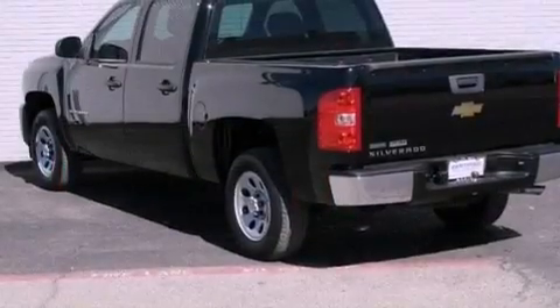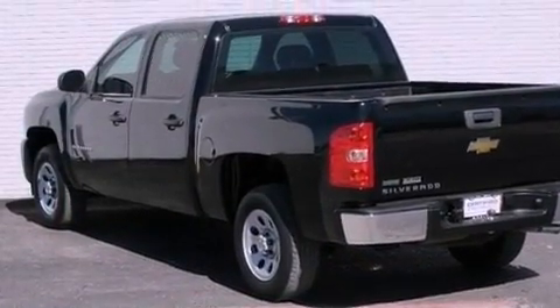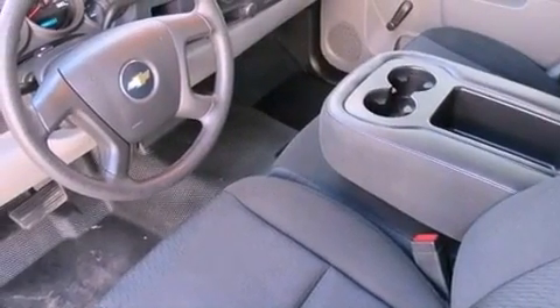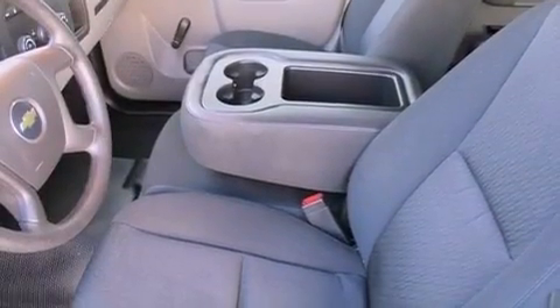Features include XM satellite radio, a low tire pressure indicator, traction control and stability control systems, a 6-speaker audio system, a passenger side vanity mirror.